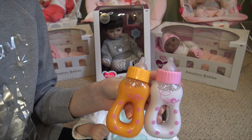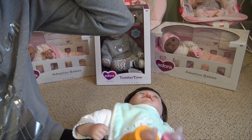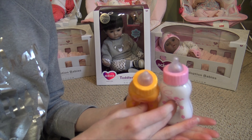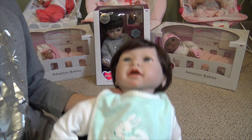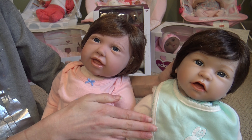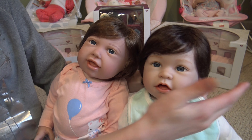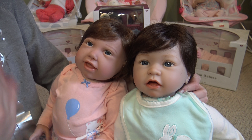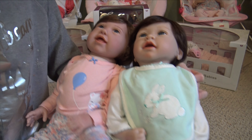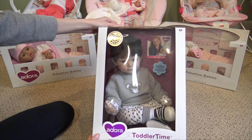I'll make sure there's a link to Paradise Galleries in the description, and I do have coupon codes. For Adora, I think it's just Kelly15 — all coupon codes will be in the description. For Paradise Galleries, the code is KELLI — K-E-L-L-I — and that gets you 20% off each and every regularly priced doll. So as long as they're full price, you can get as many as you want and save 20% with my coupon code.